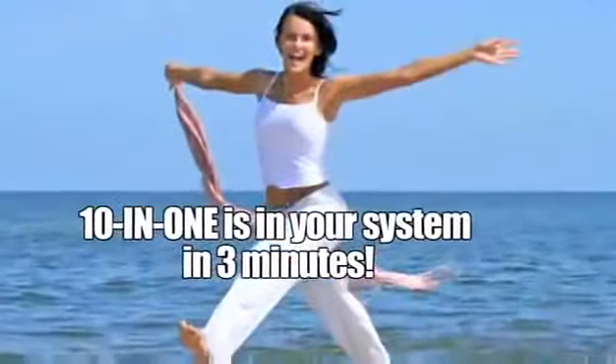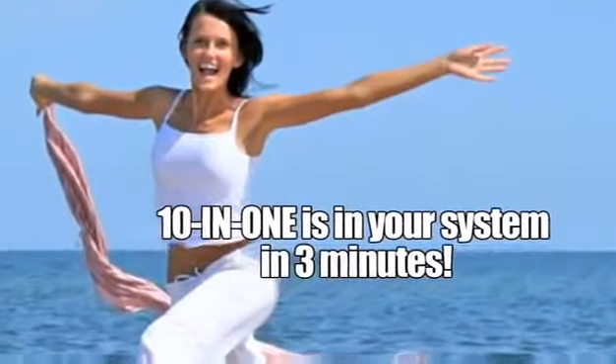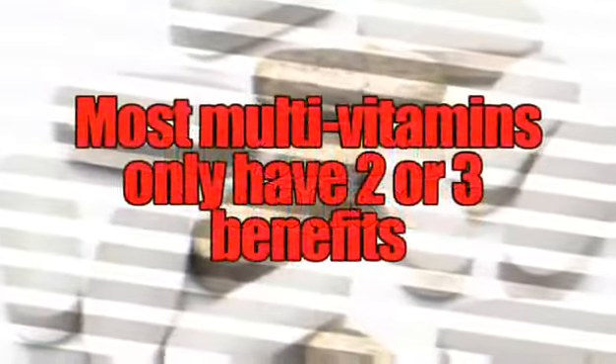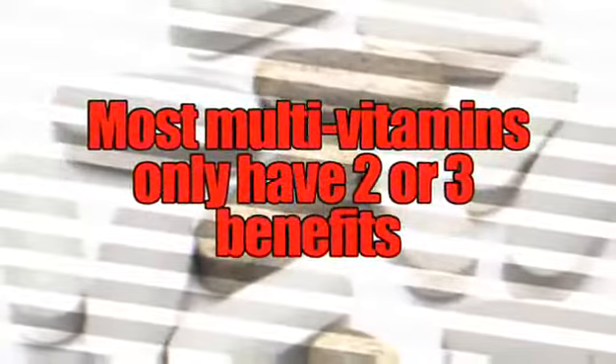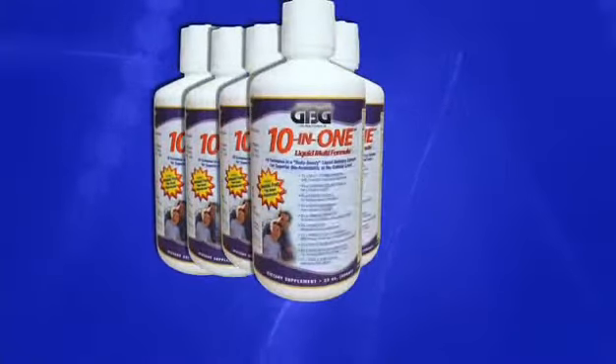And because it's in a great tasting liquid format, the amazing health benefits of 10-in-1 can be in your system in as little as three minutes, versus up to two to five hours for a pill. While some multivitamins boast two or three different benefits, GBG's 10-in-1 has 10 amazing bioavailable formulas, all in one delicious liquid supplement.